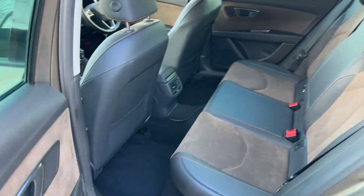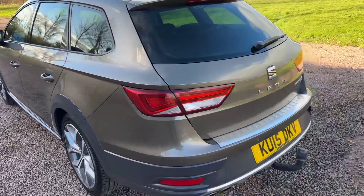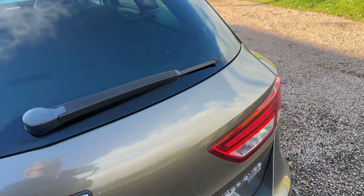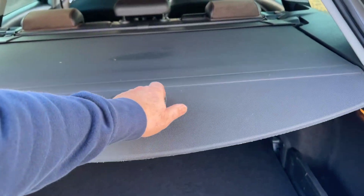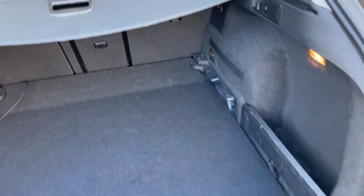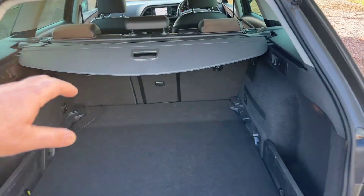Comes with 18-inch alloys. Privacy glass, roof rails, tow bar, load cover, huge boot. Underneath the boot floor is a space saver spare wheel, jack and wheel brace. I've already checked, it's all in there.